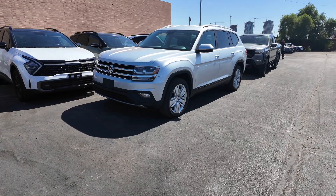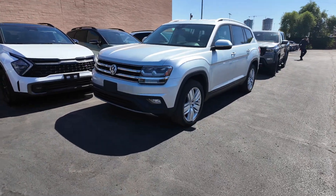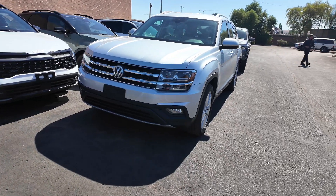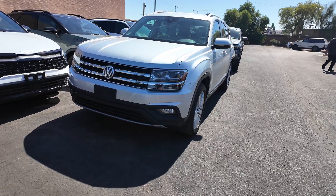Right over here we have the 2019 Volkswagen Atlas 3.6 liter V6 SE with Technology. This is a beautiful Atlas. It comes with plenty of features, but let's check it out real quick.